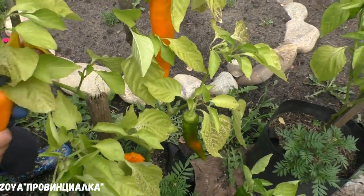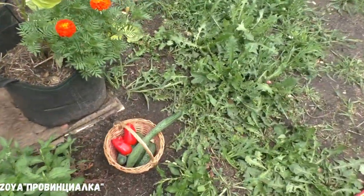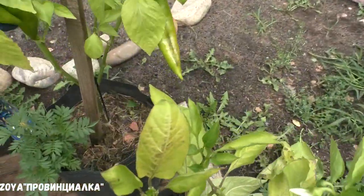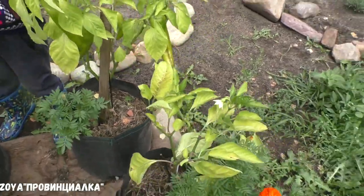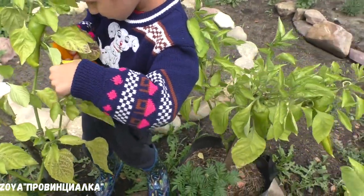Только не поломай стебелёк. Ещё один, ещё один жёлтый — срывай. Здесь ещё зелёные, но тоже уже скоро поспеют. Вот этот срывай.